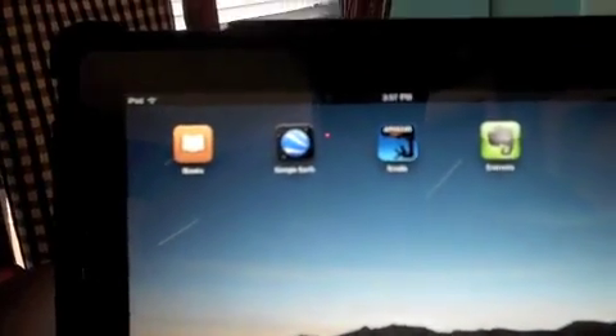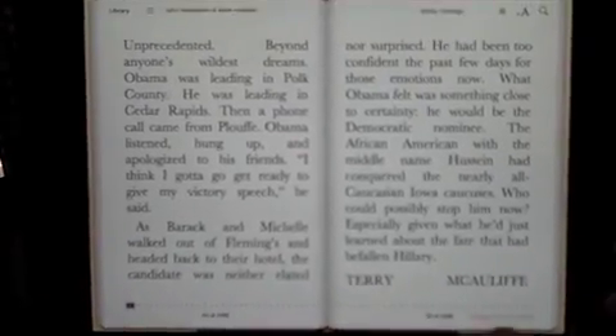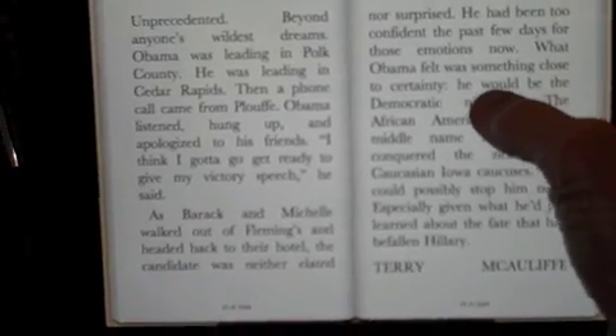Now we'll go to the same book in the iBook store. On the horizontal I'm getting a nice two-page spread. And if I press on a word — 'nominee' in this case — I get three different choices: dictionary, bookmark, or search.